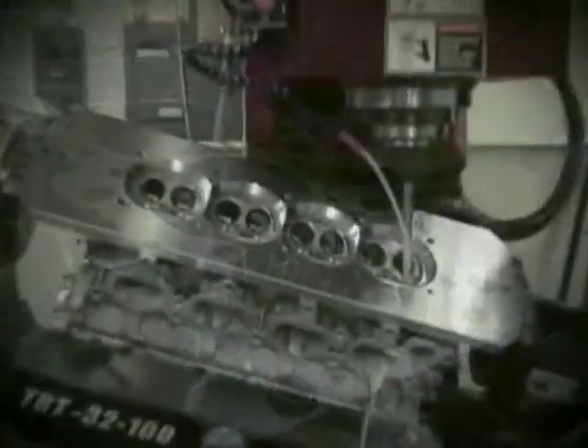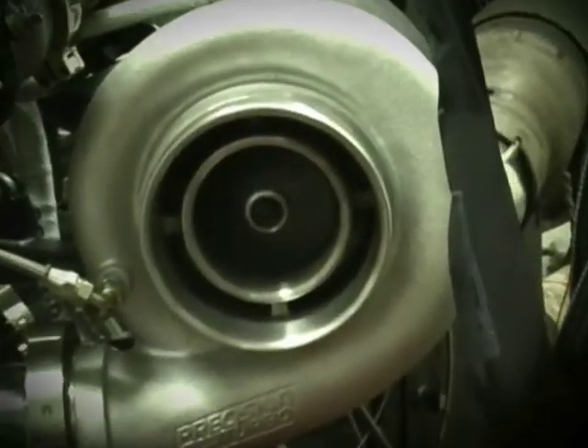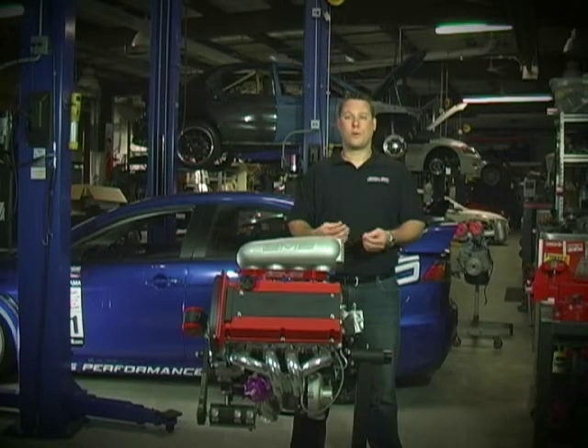For the head, we just finished our new CNC head program and found considerable horsepower in the head. For the turbo, we went with a GT42R which has been rated to 1,050 horsepower, and we knew we'd have to push it to the max to reach our goal of 1,000 horsepower.